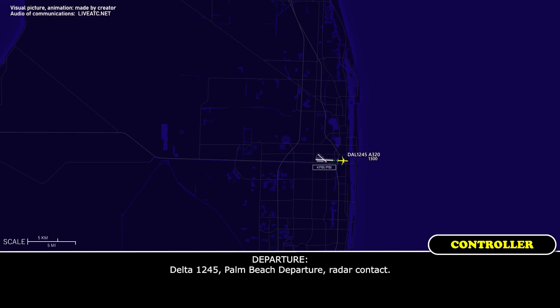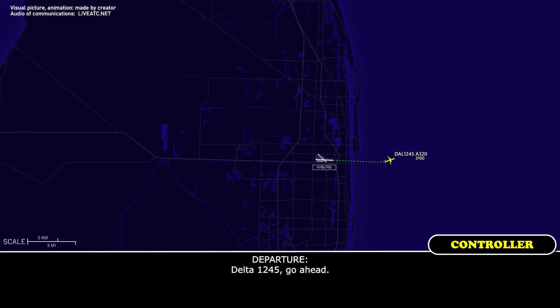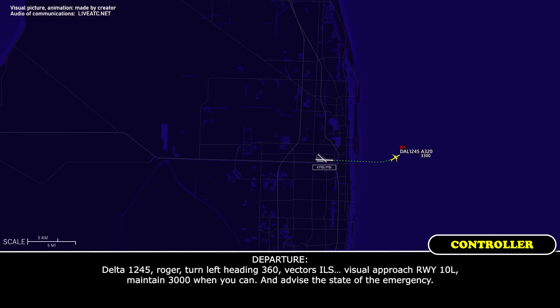Delta 1245, runway 10 left, go ahead. We need to go back to Palm Beach, runway 10 left. 164 on board and looks like 300 minutes of gas.